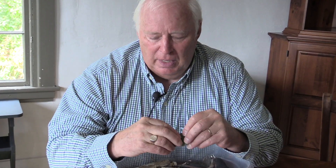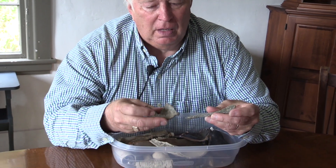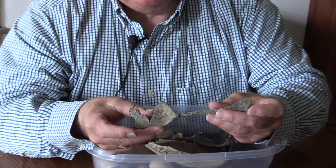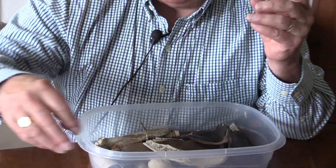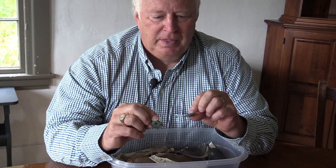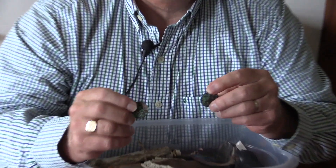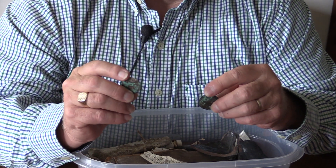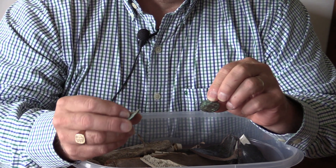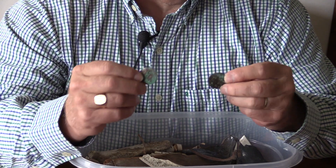We started to get some hits and were excited because we found some buttons. We dug those out, looked some more, and found pieces of a very old spoon. Then we found a couple of coins, and these turned out to be Irish shillings — coins that were minted in Ireland. One was from the 1740s and the other one was from the 1730s, so we thought that was really exciting.